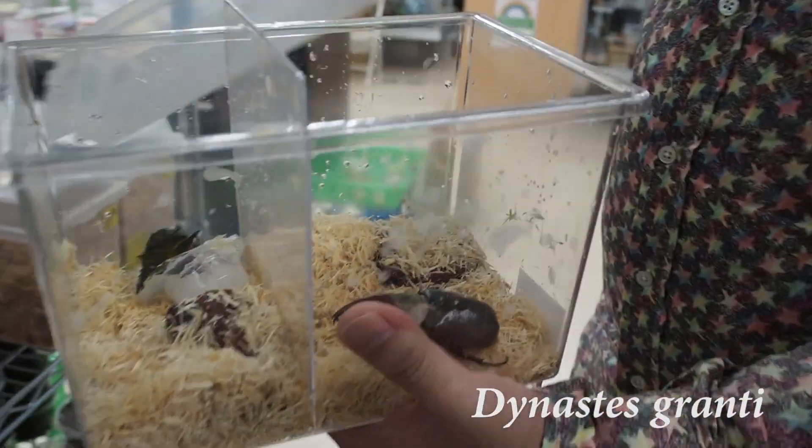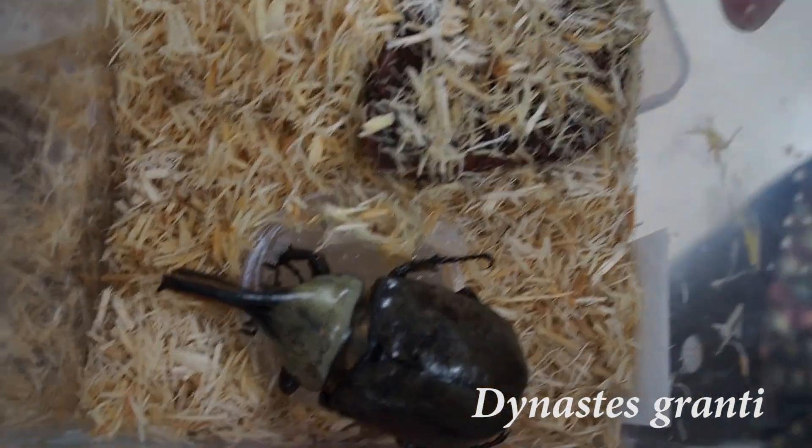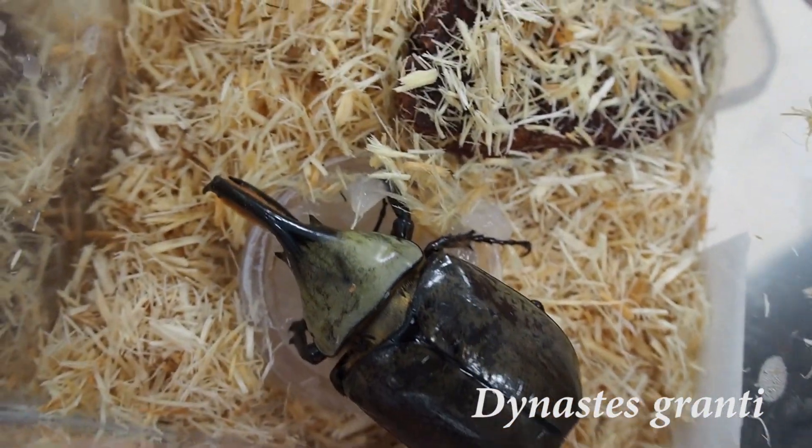Dynastes granti lives in the desert area of Arizona, US. According to the owner of Mushisha, if you go there you can actually see so many of these beetles flying around and crashing into cars and everything.